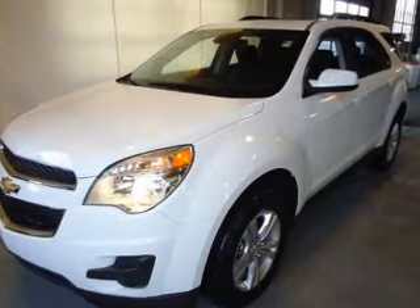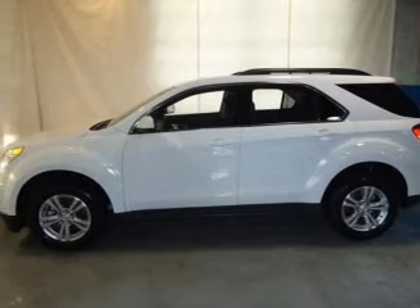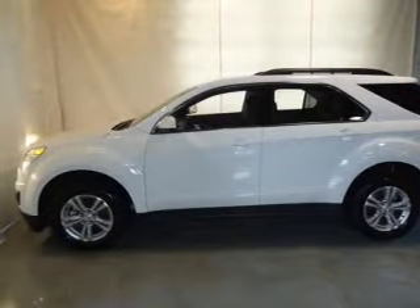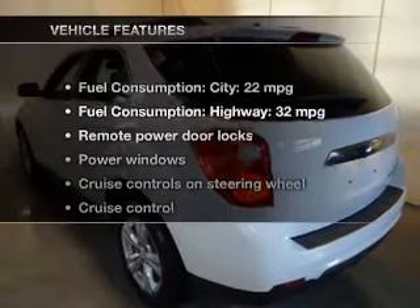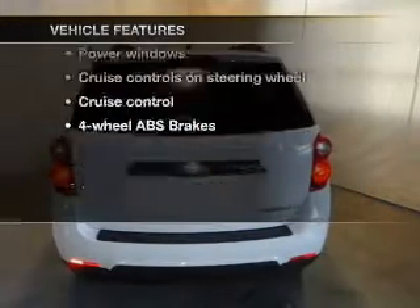Premium wheels give a more luxurious look. You will appreciate the safety feature of anti-lock brakes. There are so many things to remember in our busy lives — let your vehicle do some of the work for you with memory settings. And with these notable features, you won't want to miss out on the opportunity to own this amazing ride.